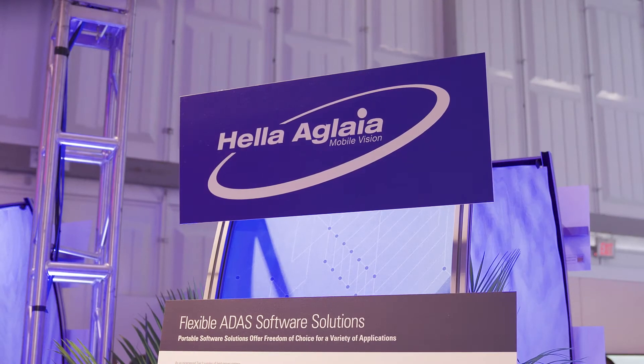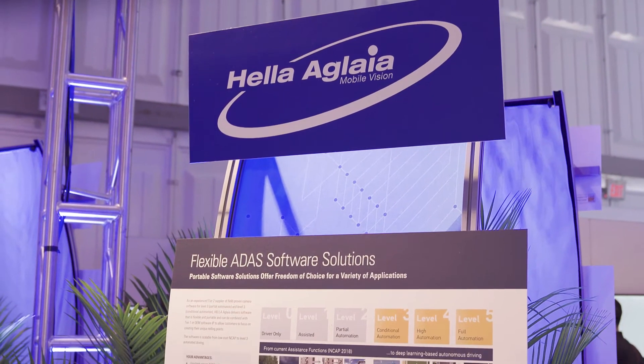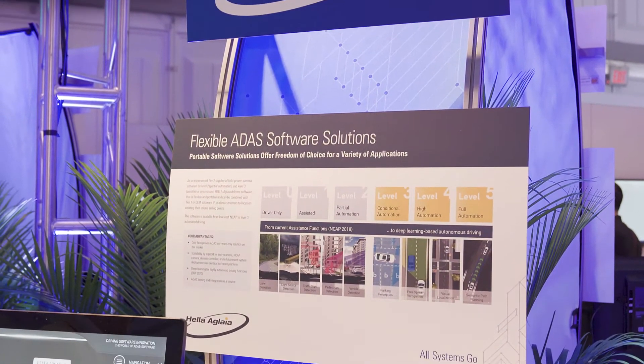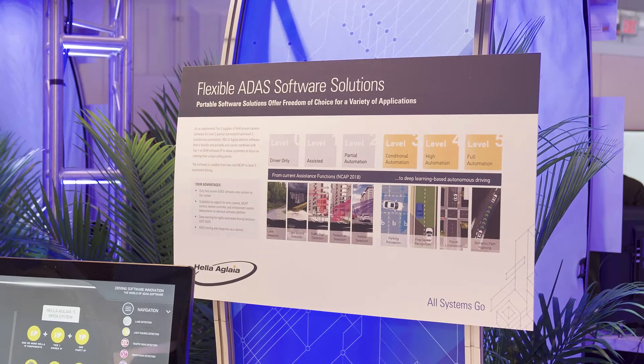We are Hella Aglaia, a 100% subsidiary of Hella. We're based in Berlin and our main competencies are high-end efficient software development for the automotive market, mainly focused on computer vision and driver assistance systems.